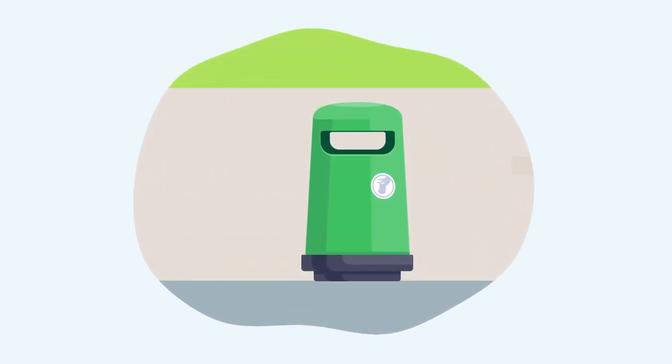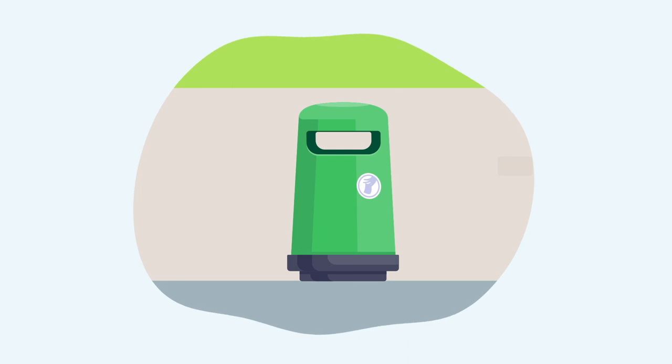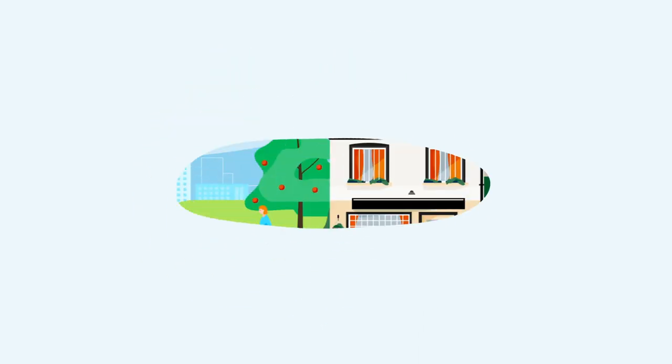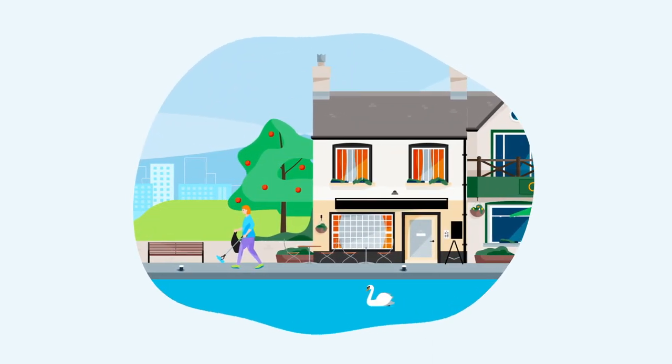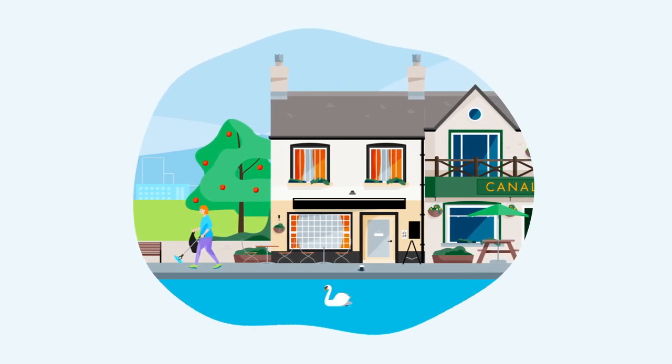Make sure you use the bins provided to dispose of any rubbish, or take it with you. Don't just leave rubbish behind. If everyone took their litter home and picked up just one piece of plastic each time they visited, our waterways could be litter-free within a year.